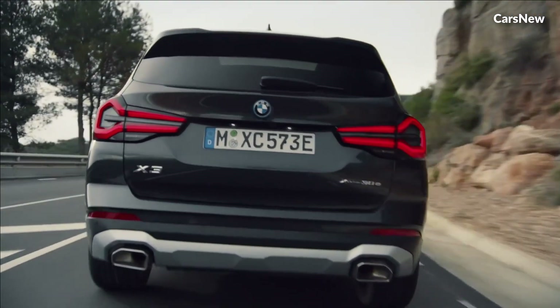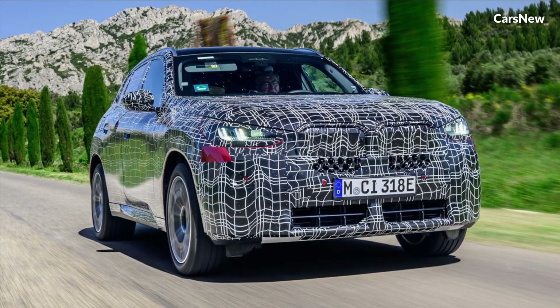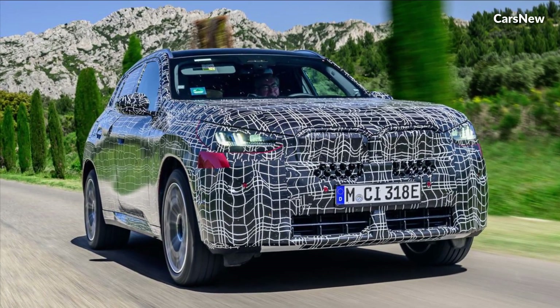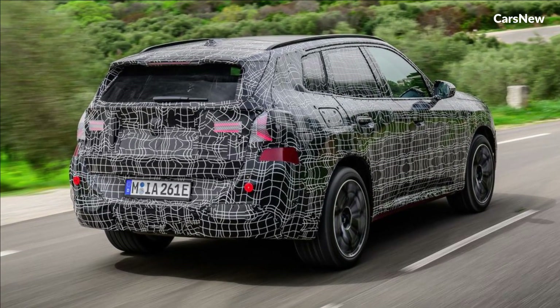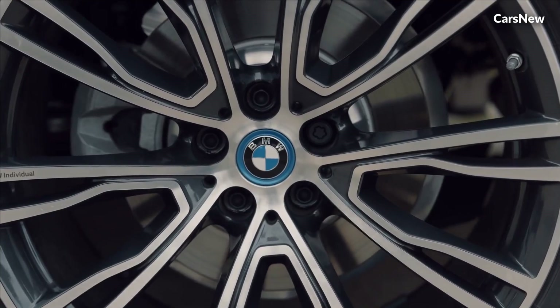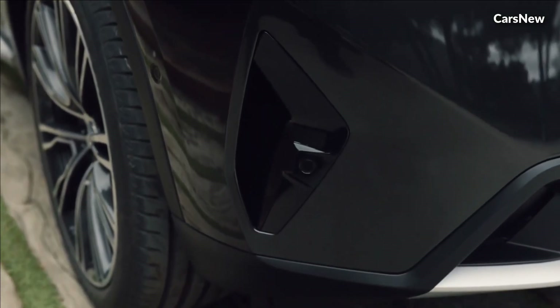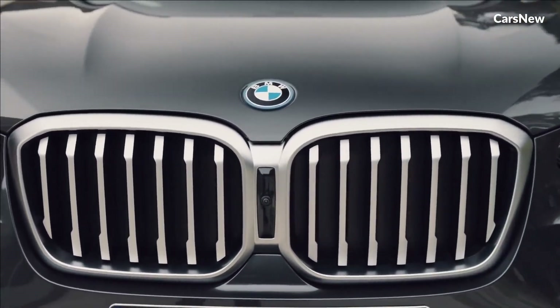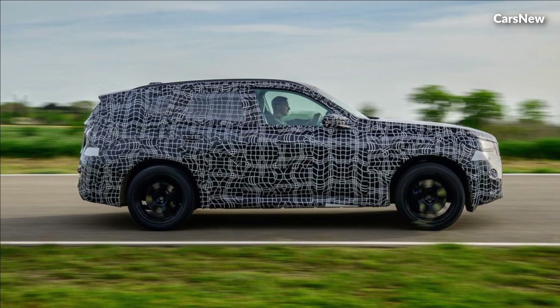The 2025 BMW X3 is no exception. As one of the pioneers in the luxury compact SUV segment, the X3 has consistently set the benchmark for its class, offering a perfect blend of comfort, versatility, and driving dynamics. Let's delve into what makes the 2025 iteration of this iconic model stand out from the crowd.